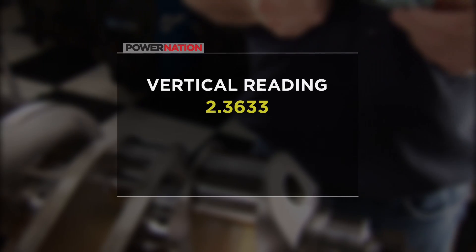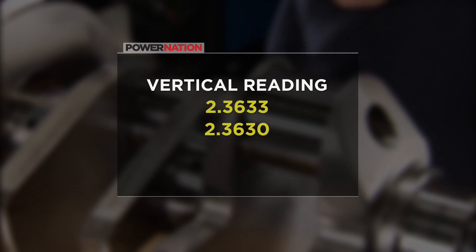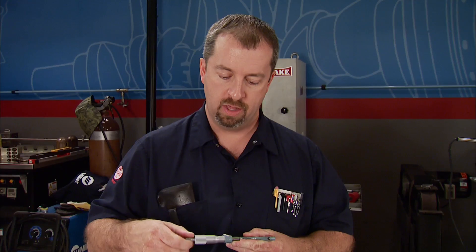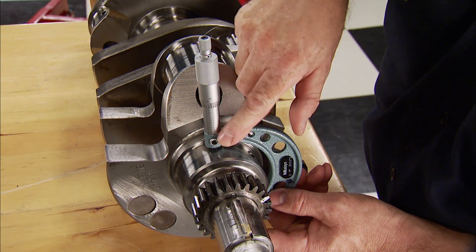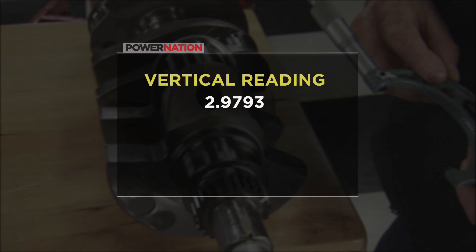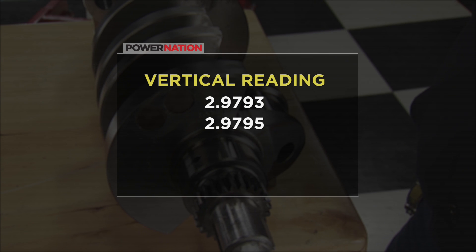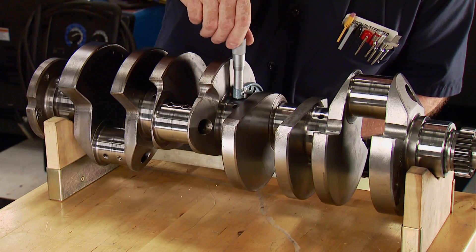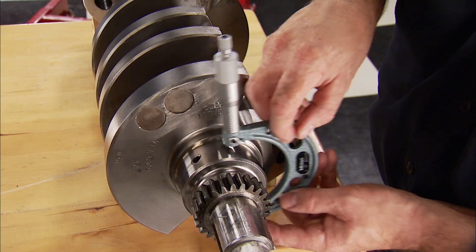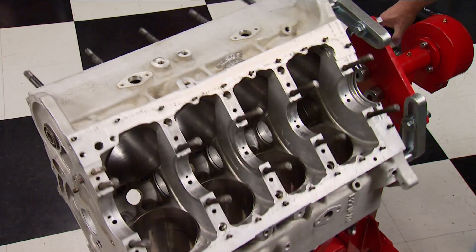The vertical reading is 2.3633; 90 degrees from it measures 2.3630, which means it's out of round three ten-thousandths. This is important to find because the largest part of the journal is what's needed to set minimum oil clearance. The same procedure is done on the mains — at 90 degrees measuring 2.9795, making it two ten-thousandths out of round. We found the journals to be all slightly out of round but not bad enough to need regrinding, so it's time to go to the machine shop for a good polishing.